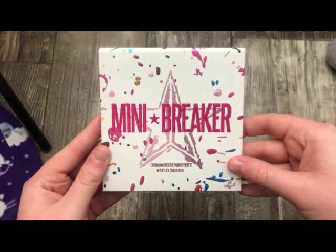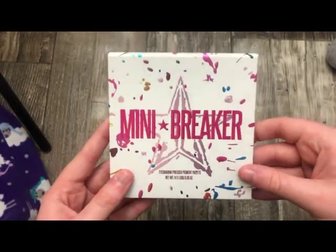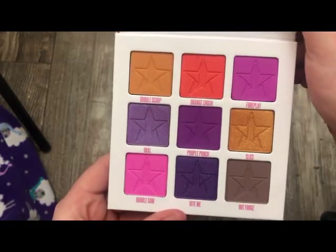The next palette is from Jeffree Star — this is the Mini Jawbreaker Palette. Absolutely stunning. That formula is amazing and the colors are really, really pretty.